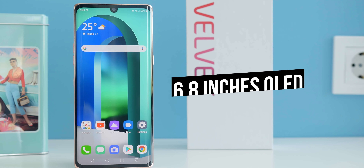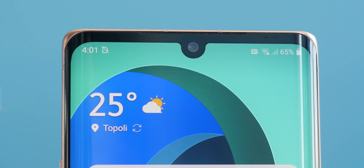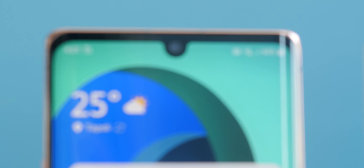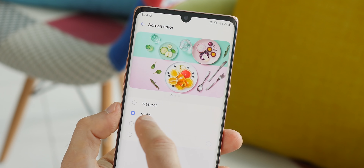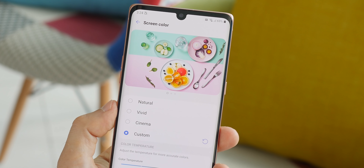The screen on the front is a massive 6.8-inch AMOLED panel. It's large, pretty and sharp. There is a teardrop notch for the front camera but it's delicate and doesn't get in the way too much. You can also fine-tune the colors on the screen — there are a few color profiles to pick from, so you can go from punchy AMOLED colors to a more subdued natural look in just a few taps.